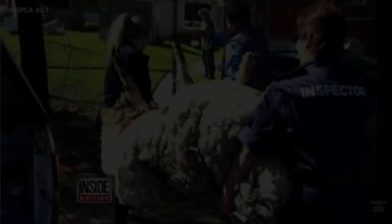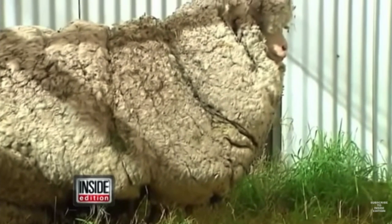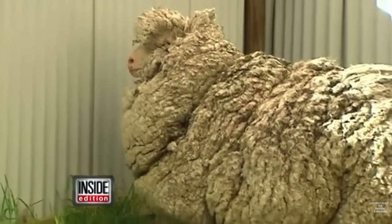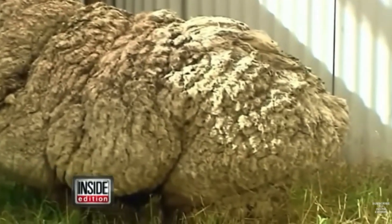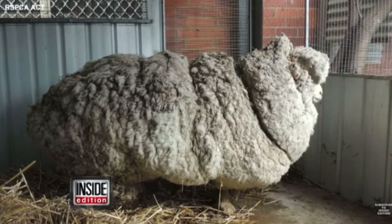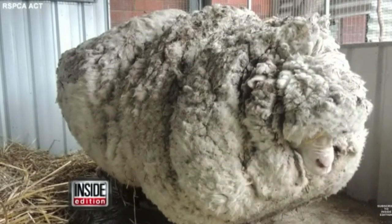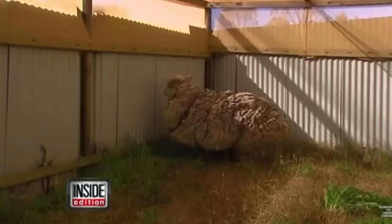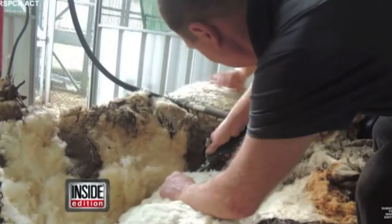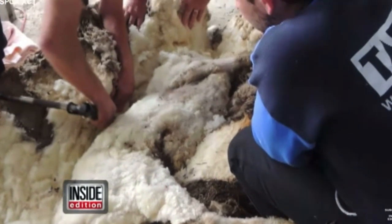Chris was rescued in Australia after he had been abandoned from his herd and human contact for more than five years. His merino wool was incredibly overgrown, and the organization was concerned about serious infections under the massive amounts of wool. The CEO of the RSPCA posted on Twitter looking for a shearer to help the animal, now named Chris. Four-time Australian Shearing Champion Ian Elkins stepped up and began freeing the animal from his wool.